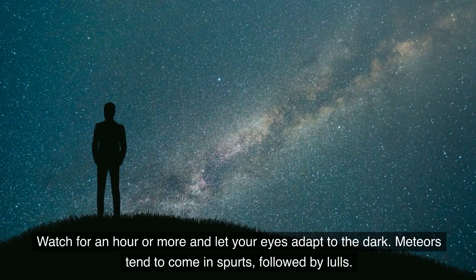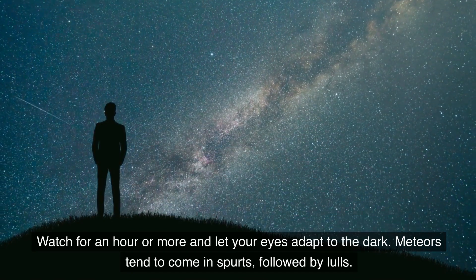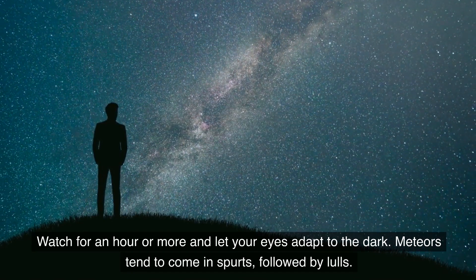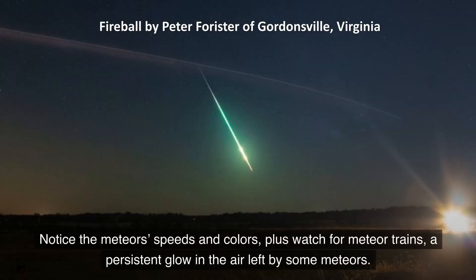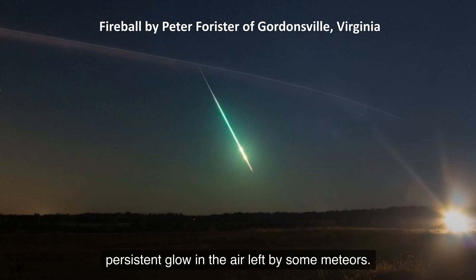Watch for an hour or more and let your eyes adapt to the dark. Meteors tend to come in spurts followed by lulls. Notice the meteor speeds and colors, plus watch for meteor trains — a persistent glow in the air left by some meteors.